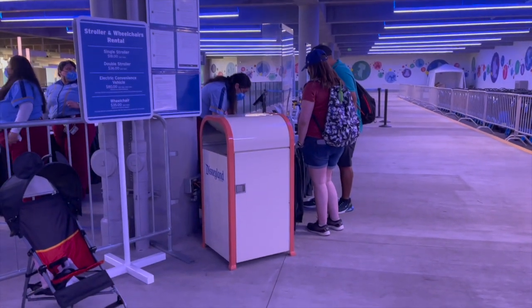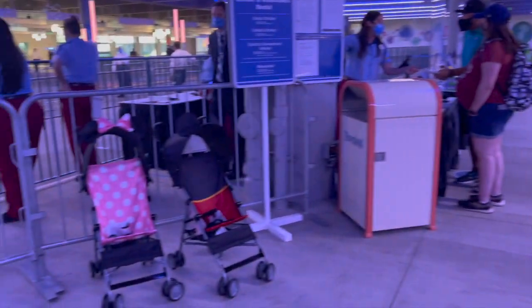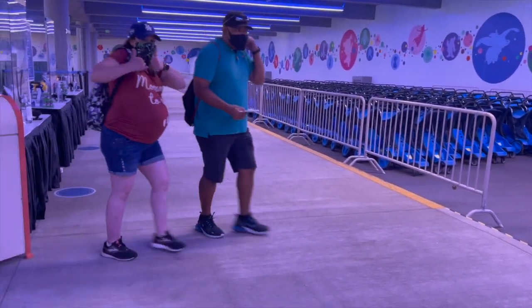After you come into the Pixar parking lot you're going to come to the bottom floor over here by the tram route and you're going to see these tables. You're going to see all the scooters over there and the strollers.